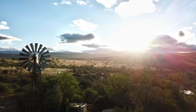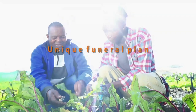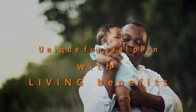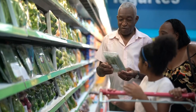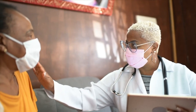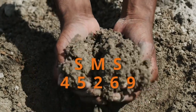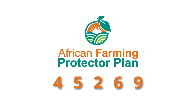Get the necessary cover for you and your family in the event of unforeseen misfortune. The African Farming Protector Plan offers comprehensive funeral cover for your entire family plus extended family at an affordable cost. Benefits include monthly discounts on groceries, discounted bus tickets, ambulance services, and trauma and assault assistance. For more information on the African Farming Comprehensive Funeral Plan, SMS AfricanFarming to 45269 and get the peace of mind you deserve.